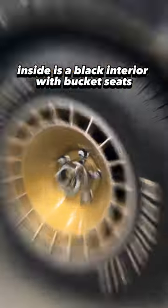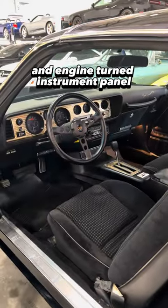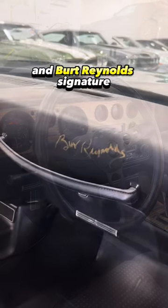Inside is a black interior with bucket seats, an engine-turned instrument panel, and Burt Reynolds' signature.